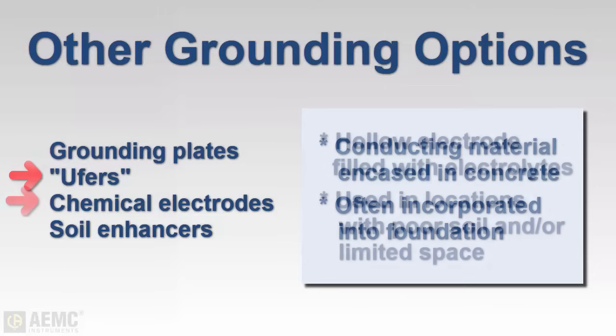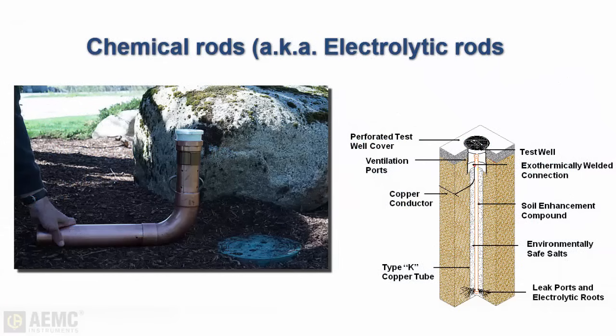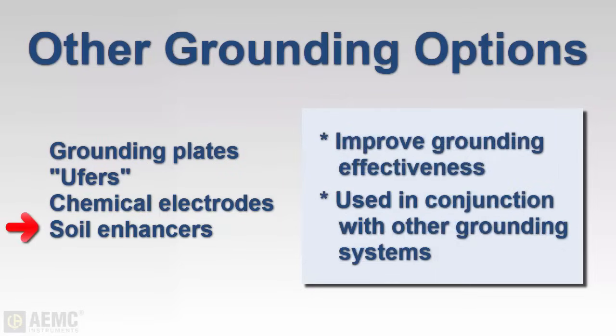Also used are chemical rods consisting of a hollow electrode filled with electrolytic salts. This option can provide an efficient ground system in locations where poor soil conditions are present and spacing for electrodes is limited. Chemical rods are often used in conjunction with soil enhancement materials that improve grounding effects, and these materials can also be used in other grounding systems located in soils with poor conductivity.